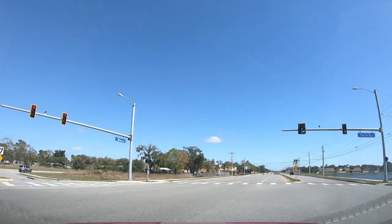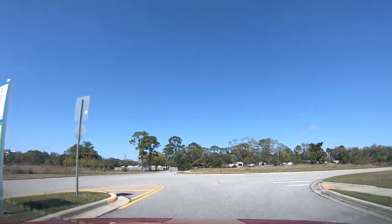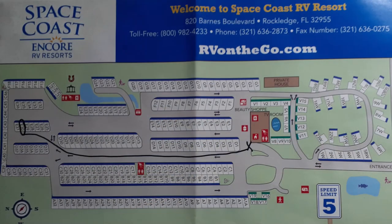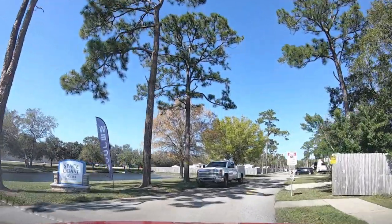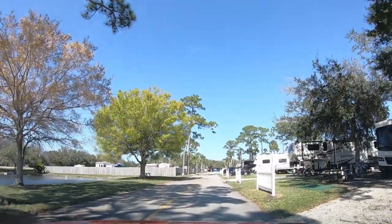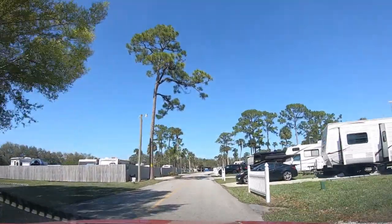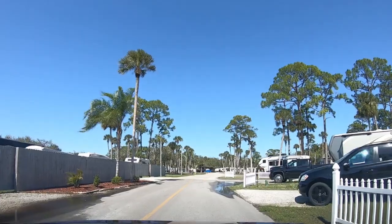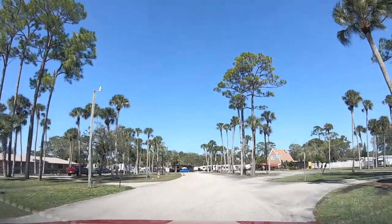We're going to turn into the park here and you'll see the sign for Indian Oaks to the right, but the park is straight on back. Space Coast is an Encore park. We're coming here through our Trails Collection with our Thousand Trails membership. It's broken up into kind of three sections. Right here in the very front as you come in, on the right-hand side there are camping spaces, and on the left is the RV storage lot.